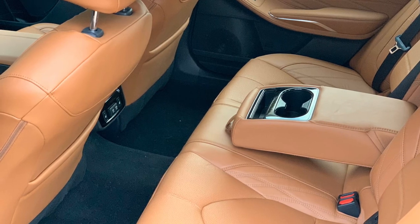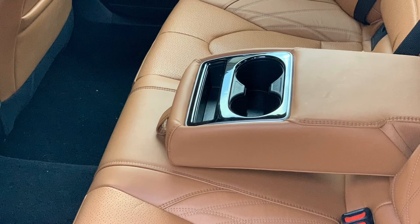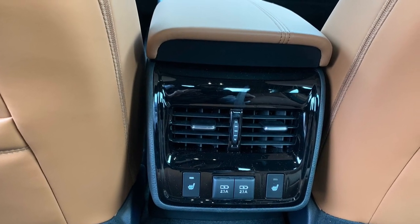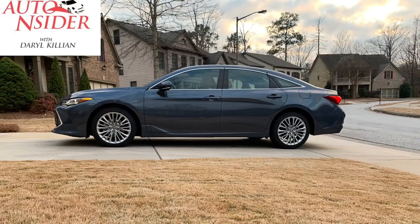Backseat room is abundant, with dual cup holders and even a place for your little ones to store their smartphones or devices. The second row also has heated seats and two more USB chargers.